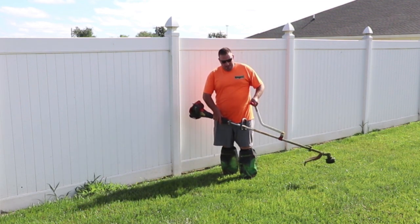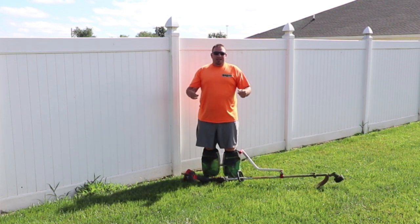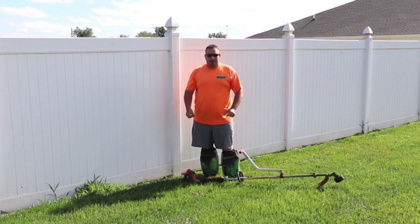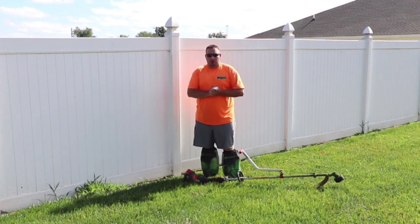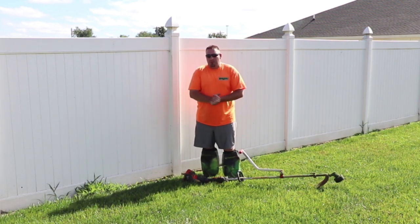What's up guys, today we're going to talk about what are these things I'm wearing. I've been asked a lot of questions in a lot of these videos about what are on your legs, so today we're going to meet with the owner of the company that makes these. We're going to answer some questions for you.